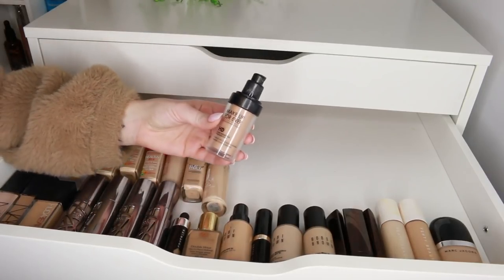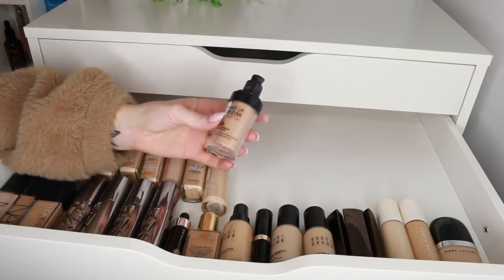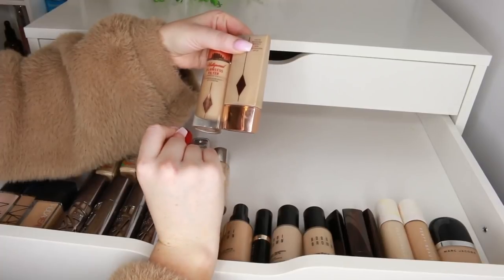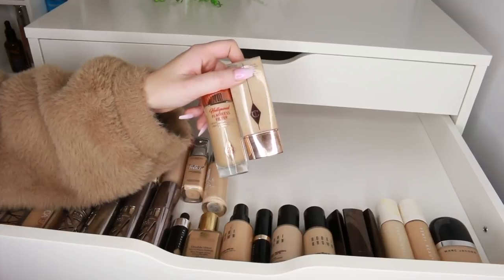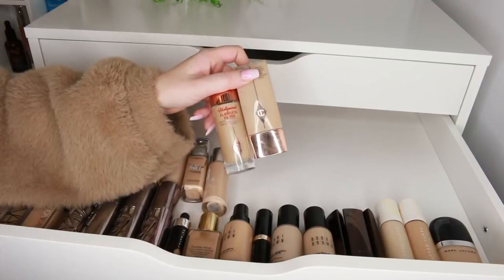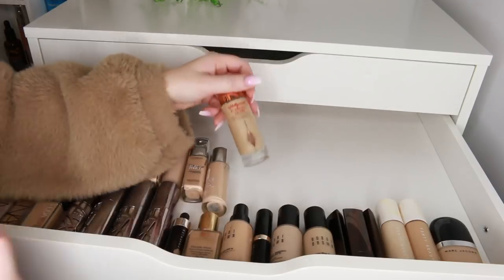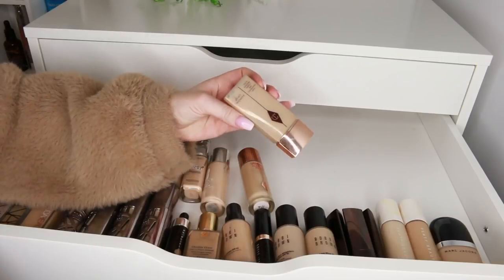The Clinique Beyond Perfecting Foundation and Concealer is great with such good coverage — keeping that. The Makeup Forever HD Foundation — I loved it and used it to death but it's time to say goodbye, it's definitely in need of replacing. The Charlotte Tilbury Flawless Filter Hollywood Foundation I use more as a primer underneath other foundations. It does give some coverage but it's too glossy and slippy for my skin and wouldn't stay on. I use it underneath foundation if I want a glowier result.